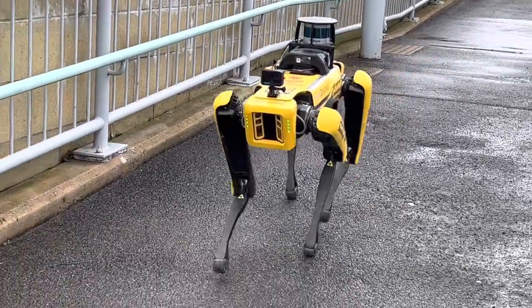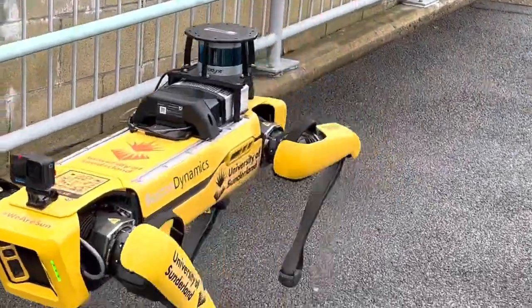So Bernard is our robotic quadruped, our robotic dog — Saint Bernard — named after the rescue dog because we use it for search and rescue, inspection tasks, and research at the university.